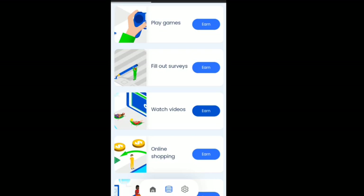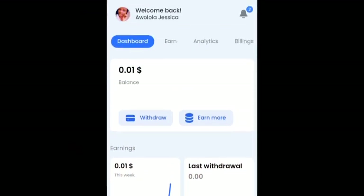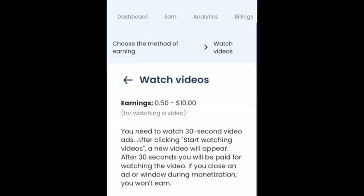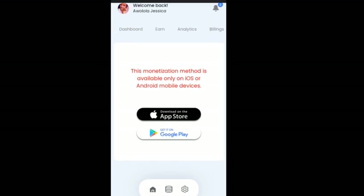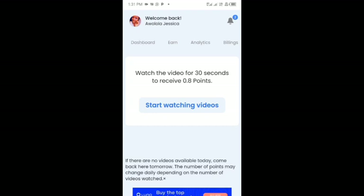Once you're on your dashboard, click on 'Earn' and it will show you the different ways to earn — playing games, filling out surveys, watching videos, or online shopping. We're going to click on 'Watch Videos.' A video will appear, you click watch, and you have to watch it live for 30 seconds. Once you're done, click the X icon to exit, and your money will automatically be credited to your balance on PaidWork. Repeat this process until you reach the minimum withdrawal threshold of $10. Some users may be prompted to download the app from the Play Store or Apple Store to watch videos.